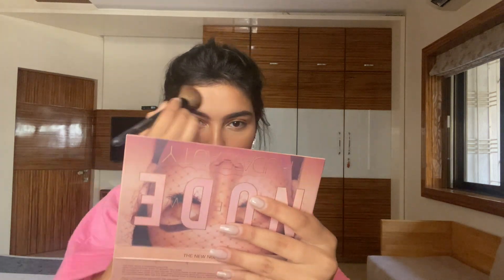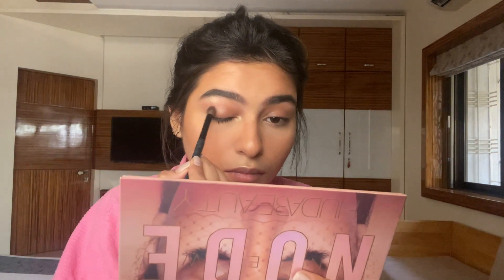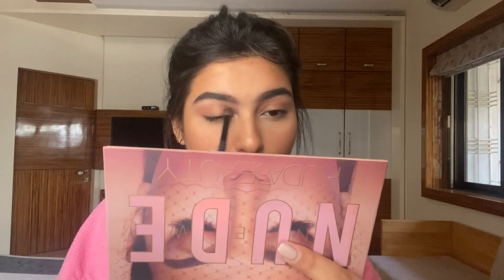Once the skin is done, you can use whichever eyeshadow you like, use the Hoola bronzer on your eyelids, or just leave it bare — whichever suits you. I'm going to use the new Nude Eyeshadow Palette by Huda Beauty. Taking the shade Teddy, I'm using a very basic eyeshadow blending brush and swiping it through my lids, blending until I get the desired effect.